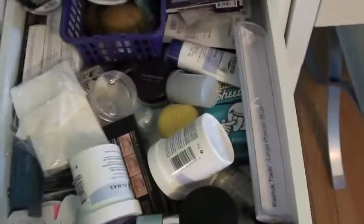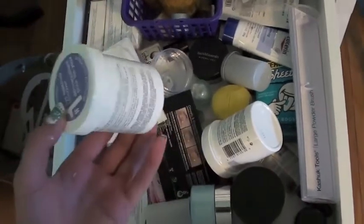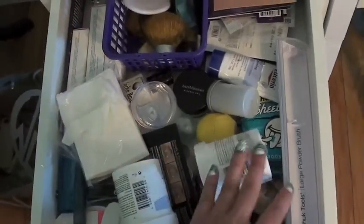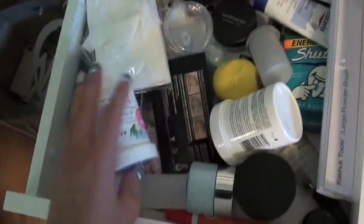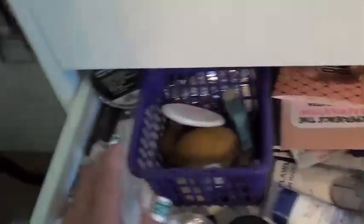In this drawer it's really messy and it stresses me out to open it. I just have empty makeup remover containers - I always like having containers for makeup. There's some extra moisturizer, random travel stuff, Tide to Go, some Kabuki brushes, and free sample stuff. It's just really messy in here.